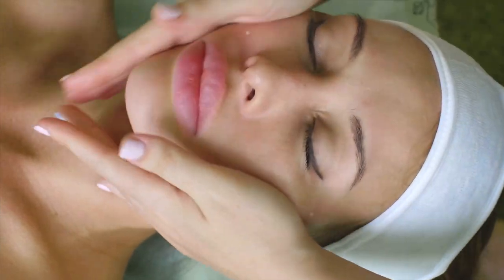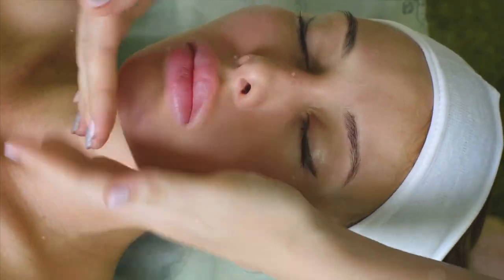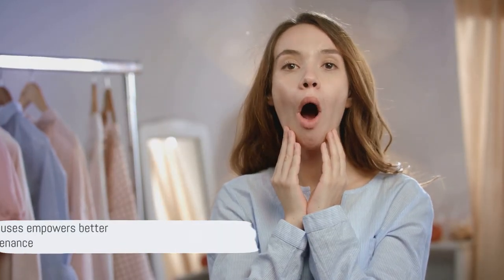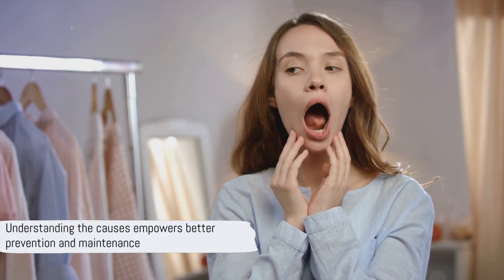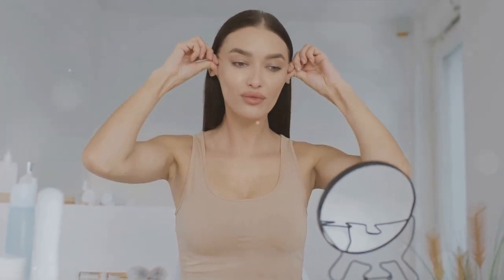Repetitive facial expressions can cause wrinkles over time. Every time we use a facial muscle, a groove forms under the surface of the skin. As the skin ages and loses its flexibility, it can't spring back as easily, and these grooves become permanent features on our face. By understanding these causes, you're better equipped to prevent further wrinkle formation and maintain your skin's youthful appearance.